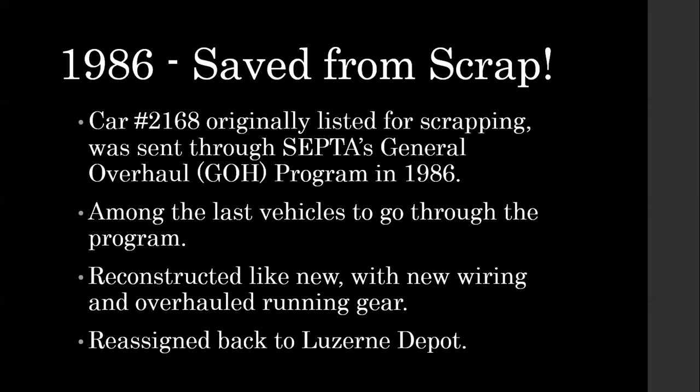It was really an unlikely candidate for survival, but it was saved from scrap almost at the last instant. After the last day fan trip on Route 6, Harry learned that the car was slated to be scrapped — it was on the scrap list. They put it on the dead track after that charter and everybody thought that was it. It wasn't originally in the GOH — the general overhaul program — that rebuilt a number of the cars for further service. It was actually one of the last ones rebuilt in 1986.